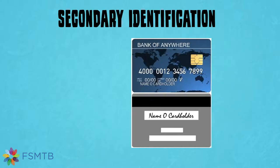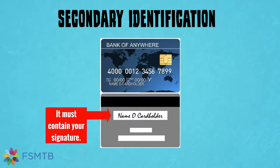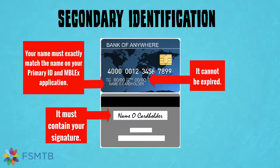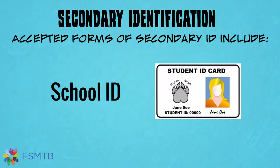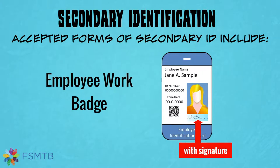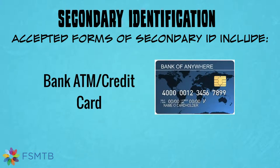In addition to your primary ID, you will need to present a secondary ID that includes your signature, is not expired, and again your name must match the name on your Emblex application. Your secondary ID does not need to include your photo. Accepted forms of secondary ID include a U.S. Social Security card, your school ID as long as it has your signature on it, an employee work badge with a signature, your signed ATM card, debit card, or credit card.